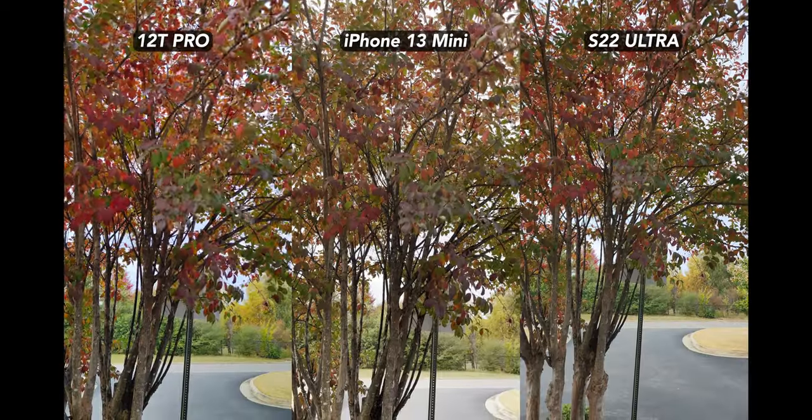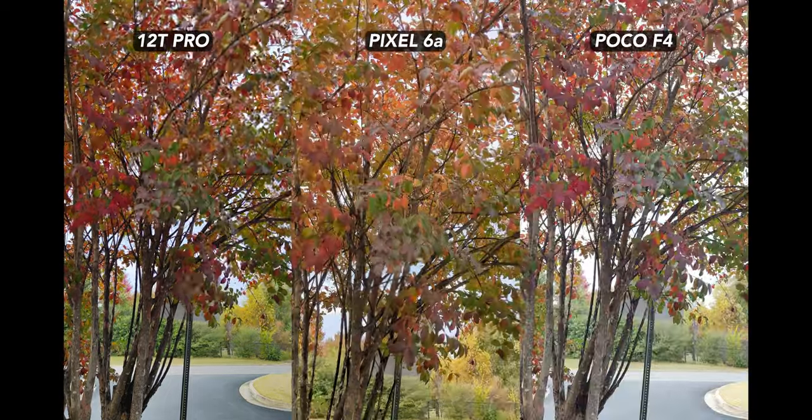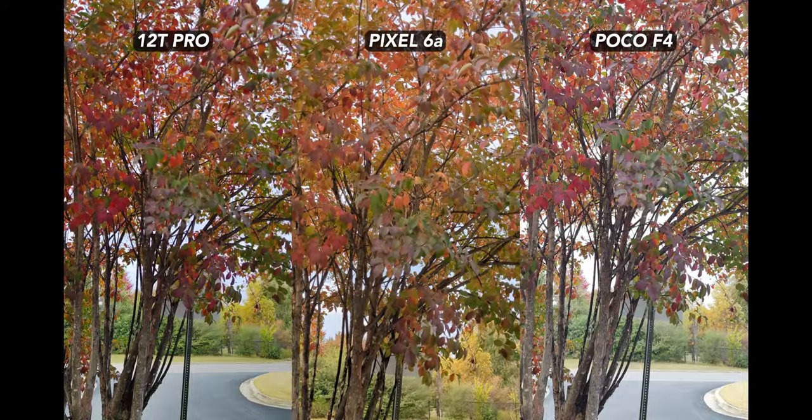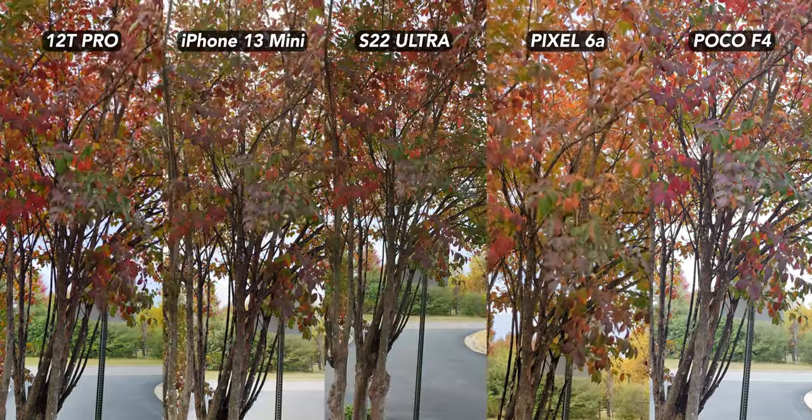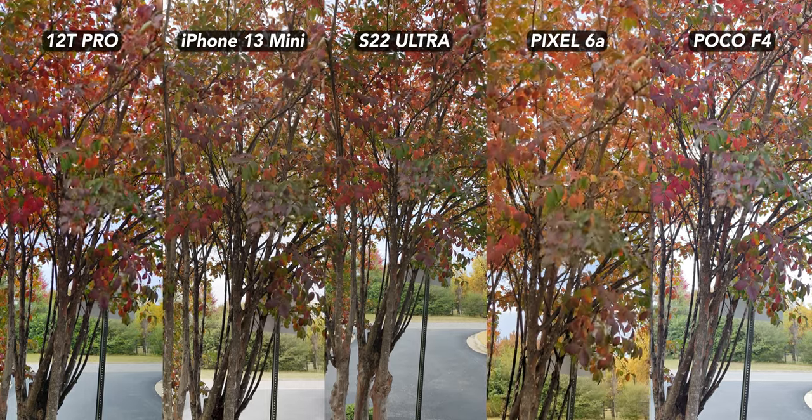So what can we conclude? The 12T Pro is definitely better for filming than it is for photography, but there are problems with stabilization, auto exposure, and that weird chromatic aberration effect. Hopefully these issues can be fixed with software updates, and then I bet the 12T Pro will rival the S22 Ultra for sure.